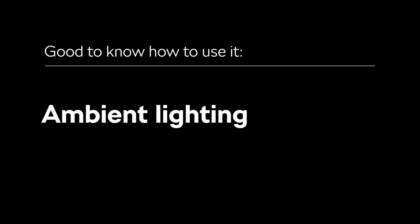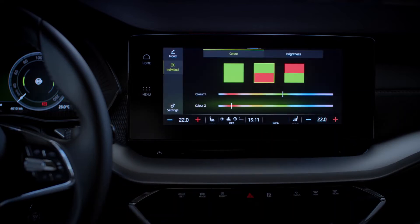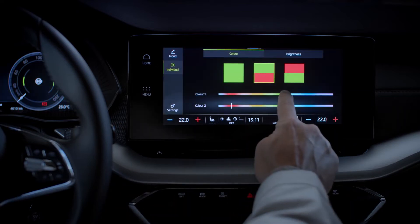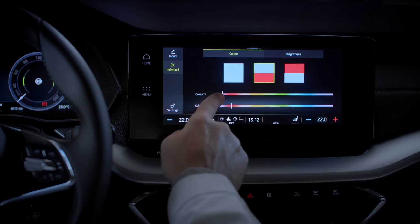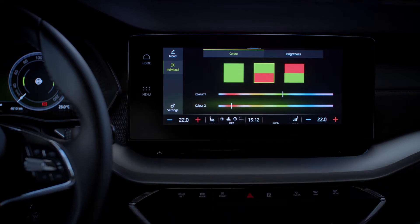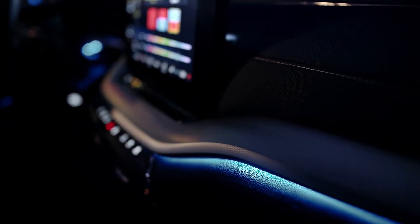To customize your ambient lighting, navigate to Menu and Background Lighting. From there, you can choose from up to 36 colors and multiple presets, as well as personalizing your individual palette. Tap the individual gear icon and choose your preferred color combination. One color controls the dashboard and door colors, and one controls footwell colors, including rear footwells.